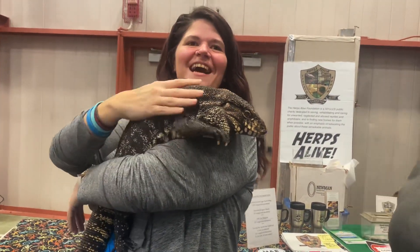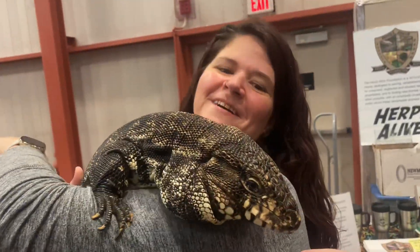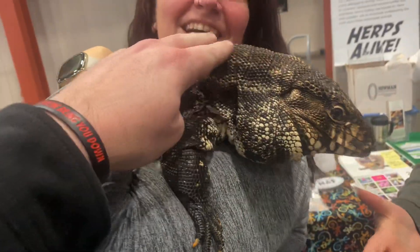That thing is crazy — I used to have some of these. He's a black and white Argentine tegu, his name is Romeo. That thing is cool looking, the whole thing. You heard about it? That thing is cool.